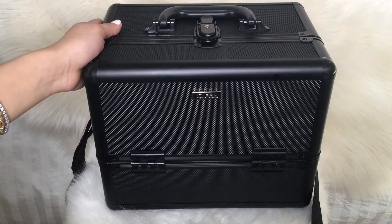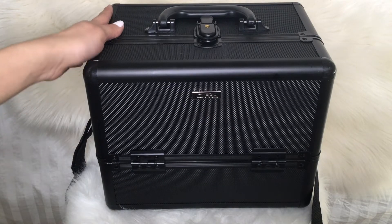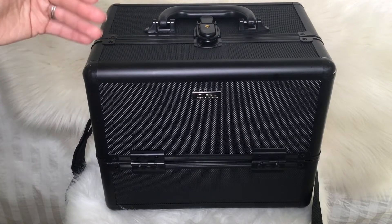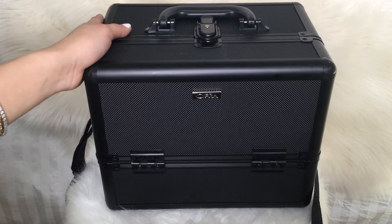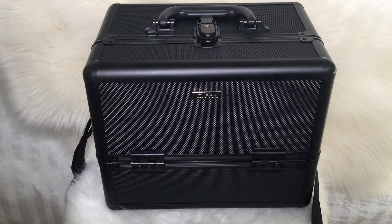I received this makeup bag from them on the first day of school, and it has the makeup and everything that we're going to need through the course. After I show you what I received from them, I'm going to show you the stuff I bought for school that I know for sure we're going to use.